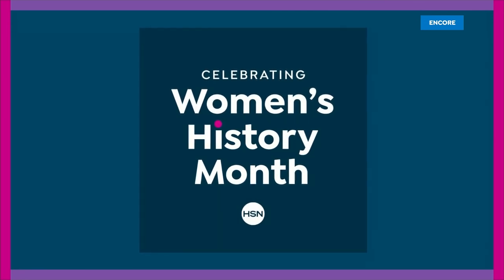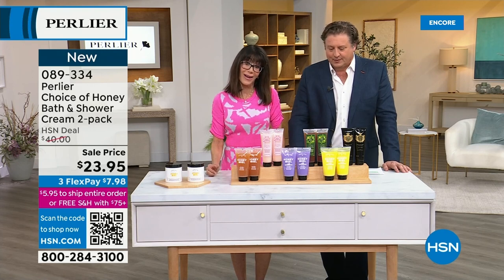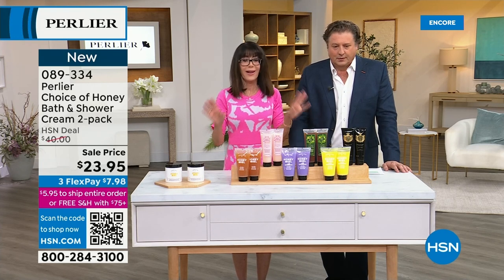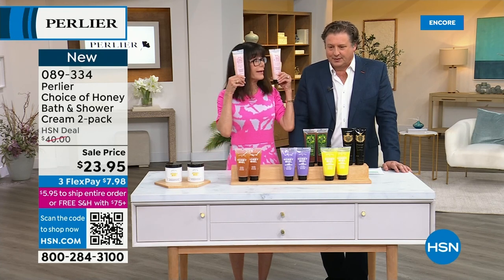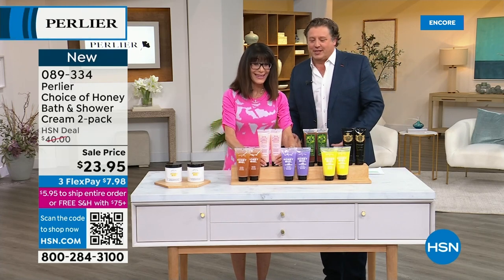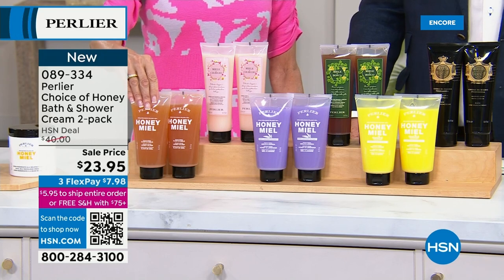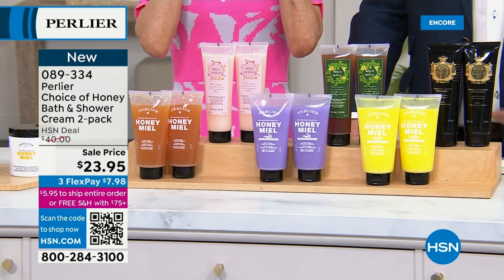You're getting not one but two of them today. You see a $40 value, but at $23.95 for both. And they're not tiny — 8.4 ounces each. Each one should last you if you use it once or twice a day, a month. So you've got two to three months worth of bath and shower cream here.